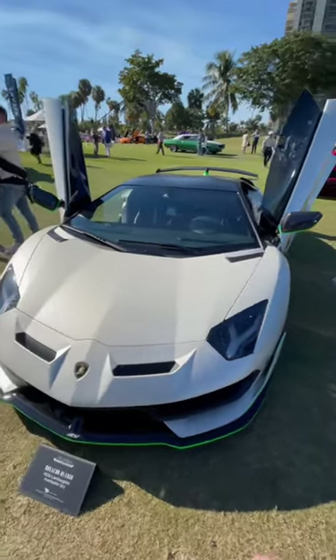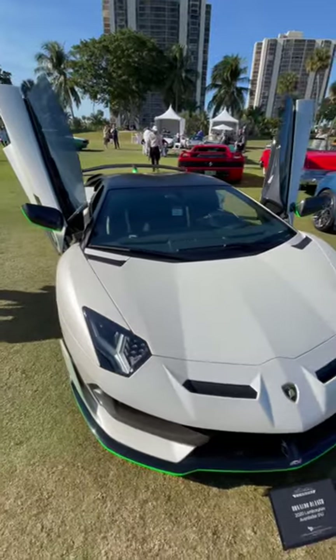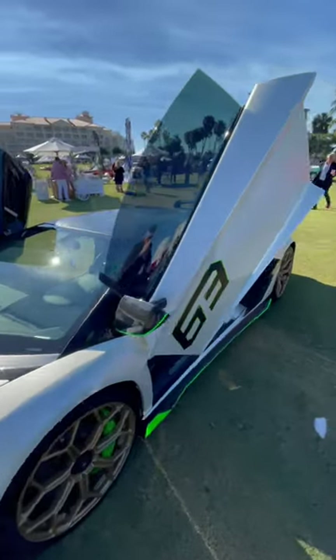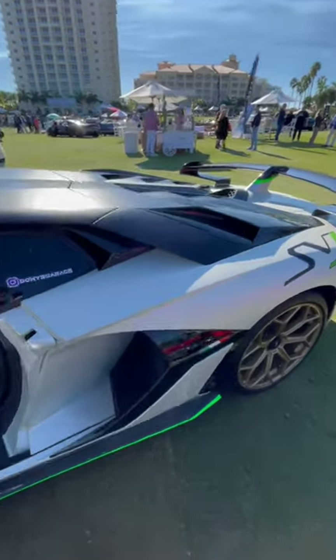We have a beautiful spec'd Lamborghini Aventador SVJ out here today. Let's go around here — you can see the neon green accent that it has. It's this matte or slightly pearlescent white.